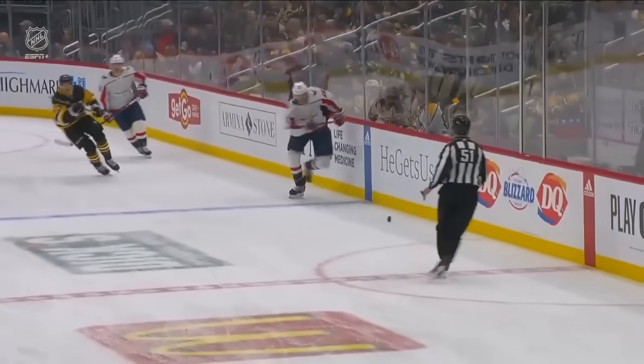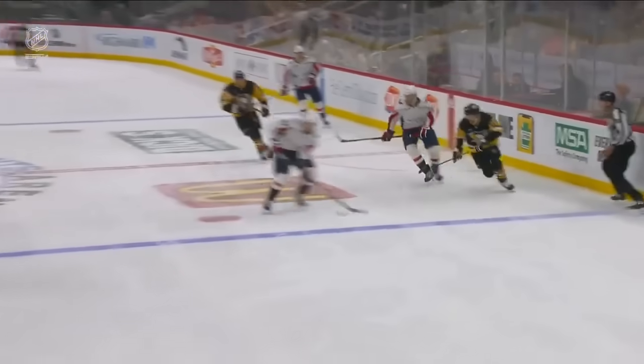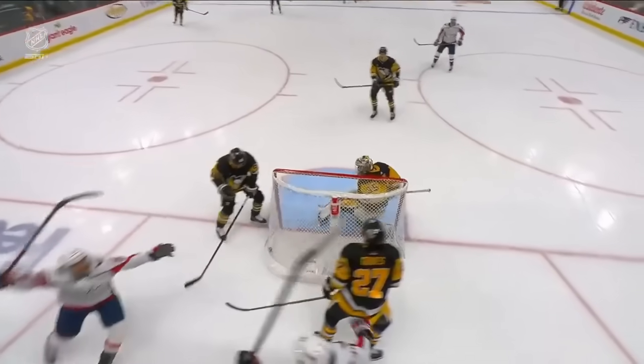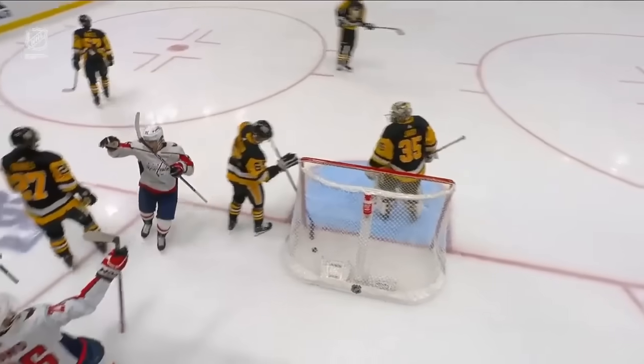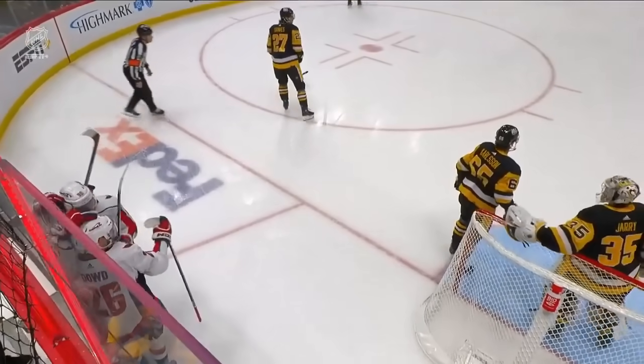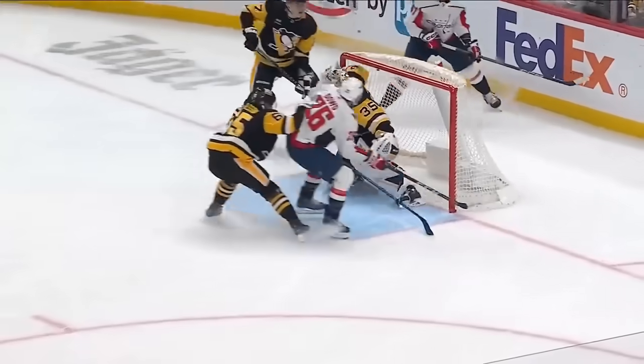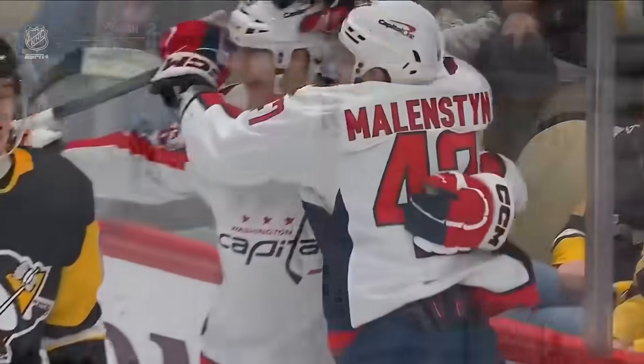This comes by way of the shot by Gentil — he misses wide, and this cues the transition for the Washington Capitals. Malenstein takes this strong and makes an attempt to get that back towards the net. Props to their skills coach Kenny McCutton, who we spoke to this morning, who said keep an eye on Malenstein. And he certainly comes through here with a goal.